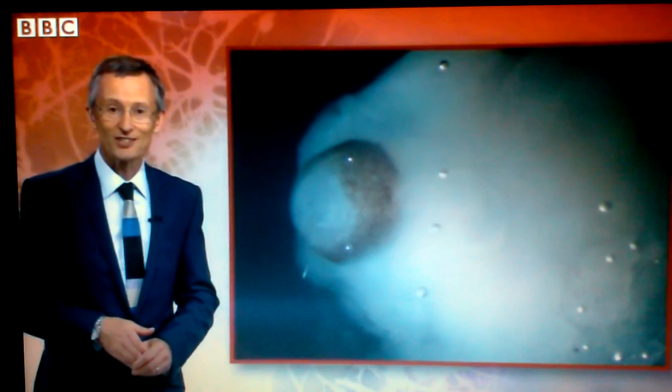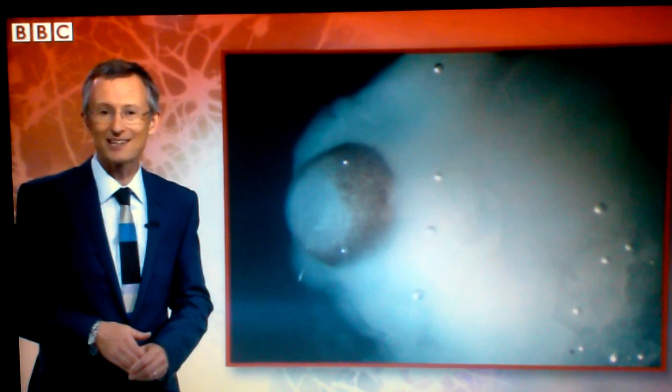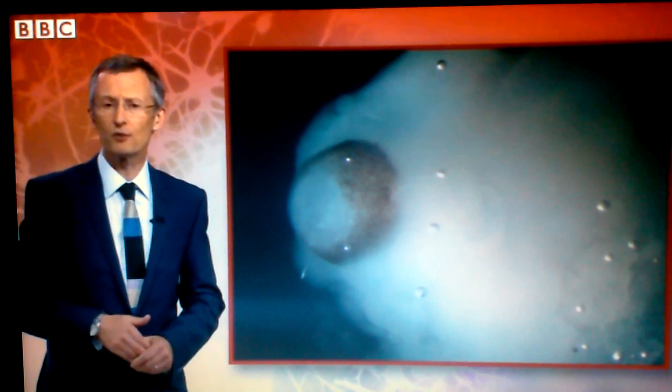The lab brains reached a similar level of development as a nine-week-old fetus, but were not capable of thought.